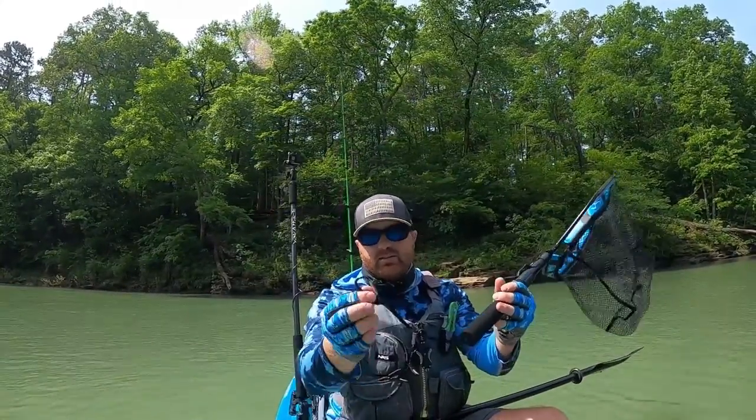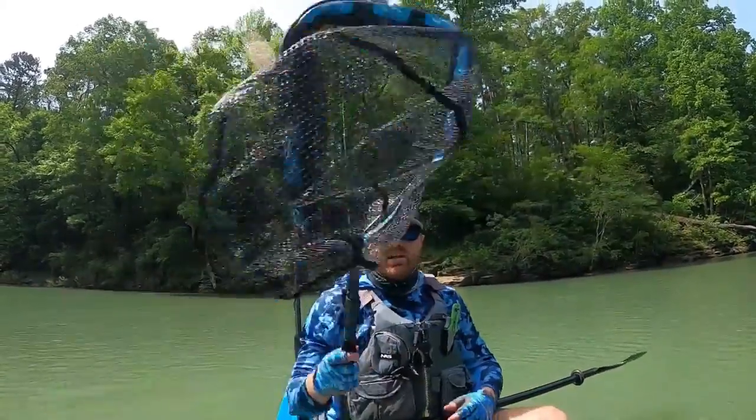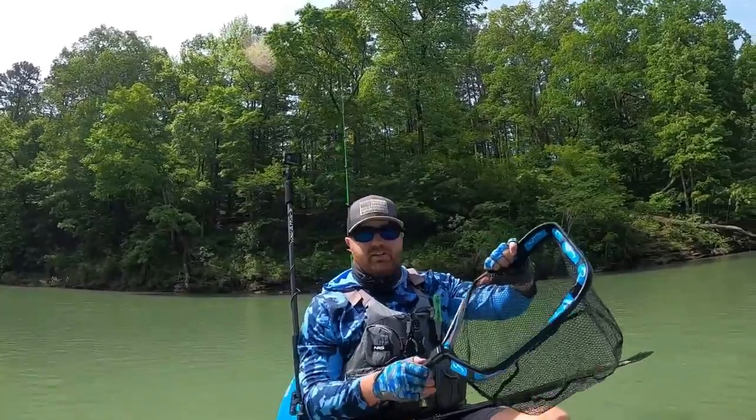I can leash it to my kayak as well on my paddle. It's got an awesome leash, but most of the time I'll leave it free so I can grab it and work both sides of my boat that way. I don't get caught in a mess, so super excited about this net. We'll give it a full send today and let you know how it goes.